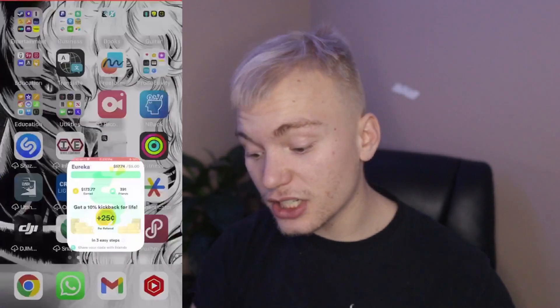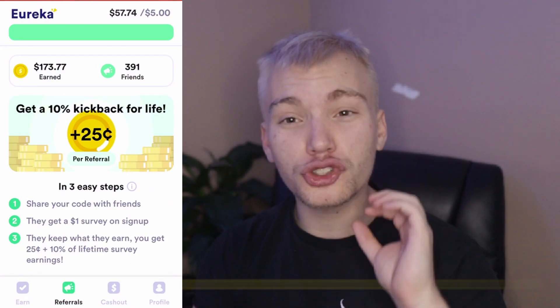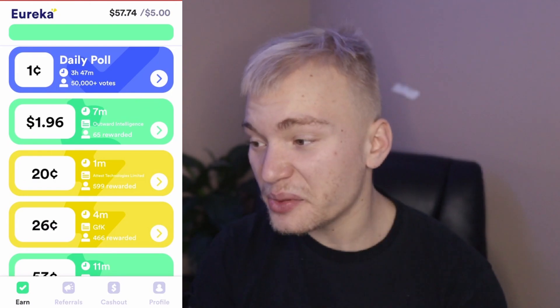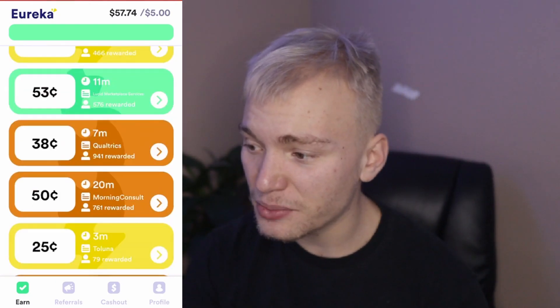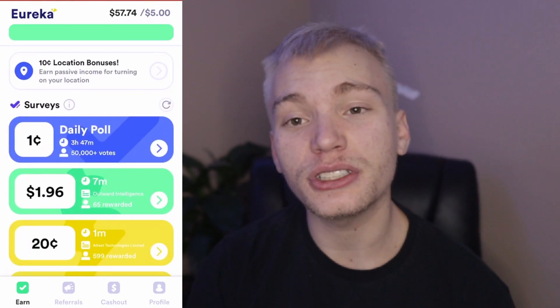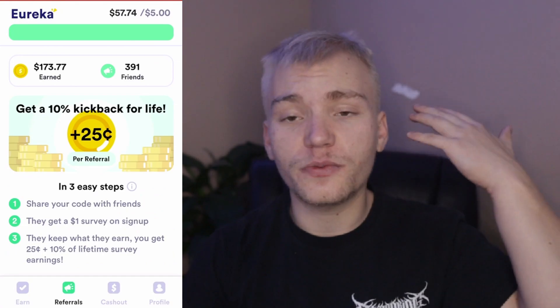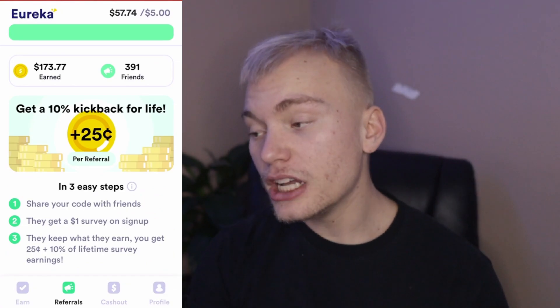But I'm not done yet. If you guys go to the second link in the description and download Eureka, as you can see I've made almost $200 from Eureka. If I go to the earn section, you can see there are a bunch of extremely high-paying surveys — you can make up to $2 from barely seven minutes worth of work, which is absolutely going to be worth your time. I've referred almost 400 people to Eureka and I've made $0.25 per referral.